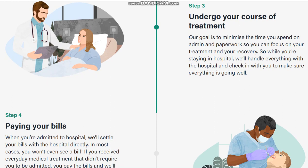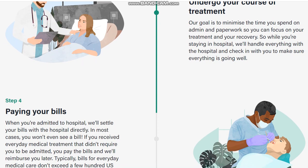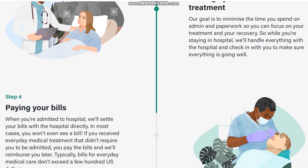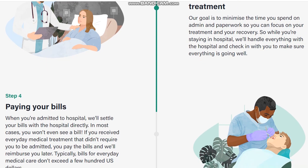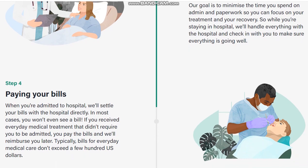Our goal is to minimize the time you spend on admin and paperwork, so you can focus on your treatment and your recovery. While you're staying in hospital, we will handle everything with the hospital and check in with you to make sure everything is going well.